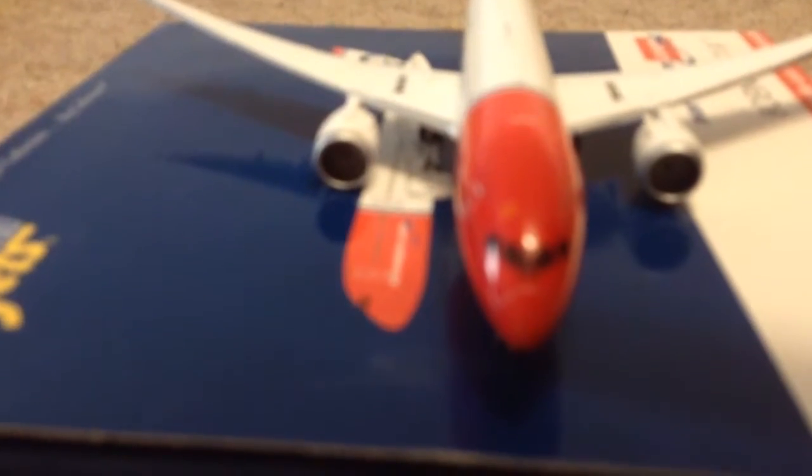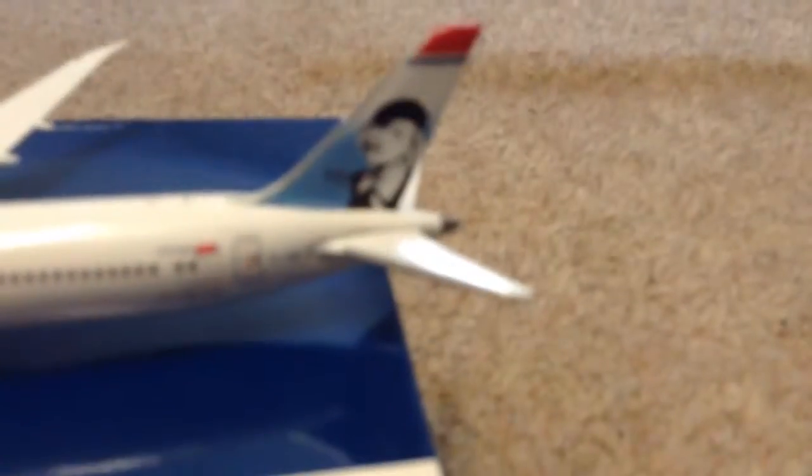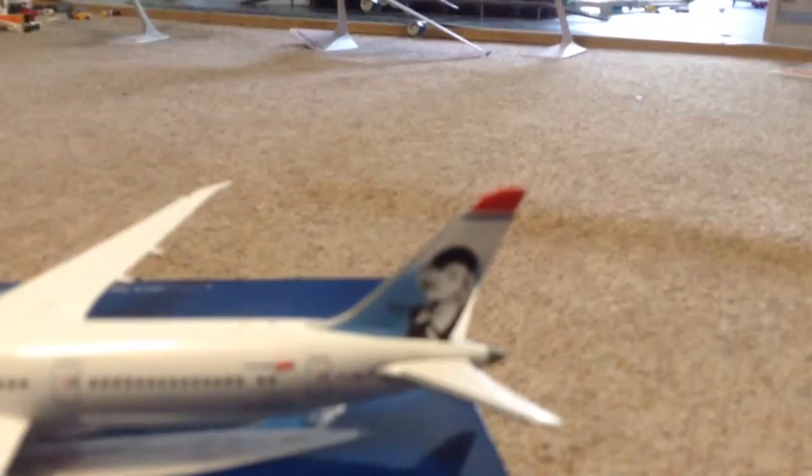You can see the winglets on there, and this one has the wings flexed — they flex up whilst it's in flight. I can't remember what this livery is called, so let me know in the comment section down below what livery this is for Norwegian.